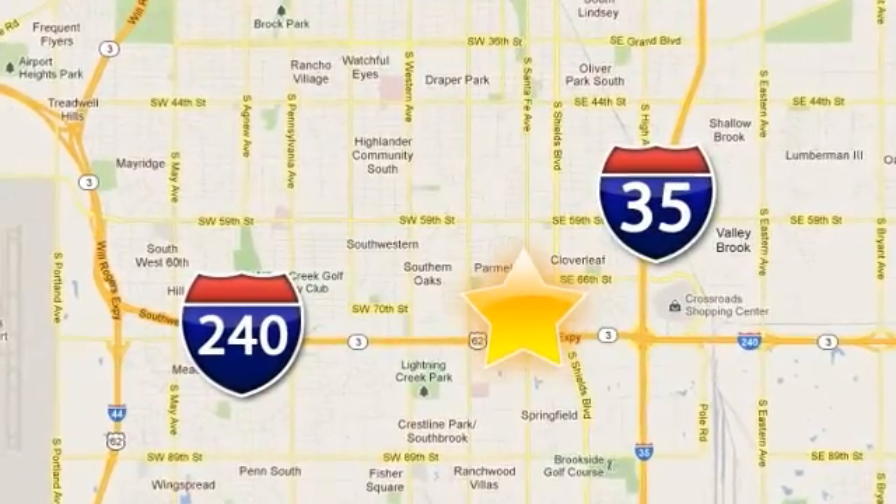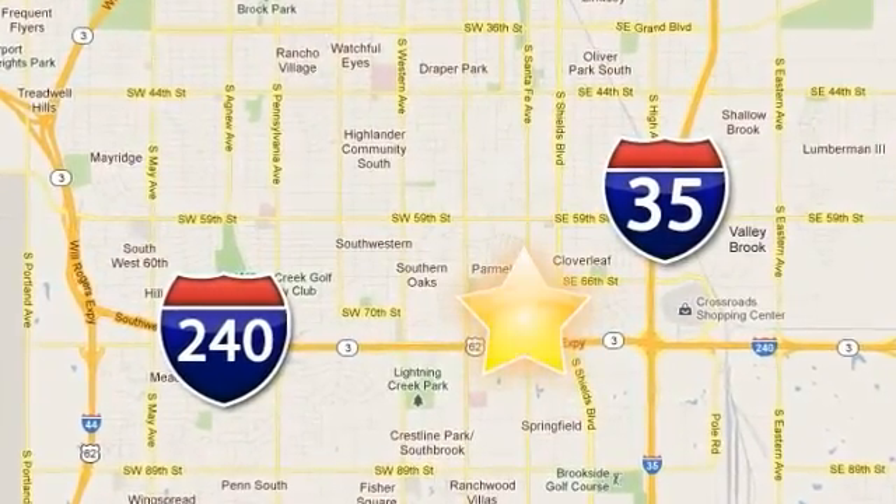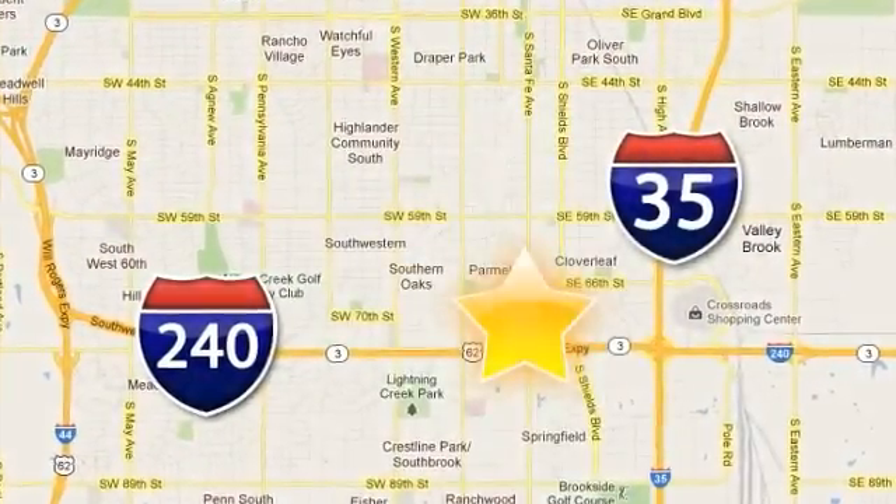Fowler Dodge is conveniently located at 55 West I-240 Service Road in Oklahoma City.